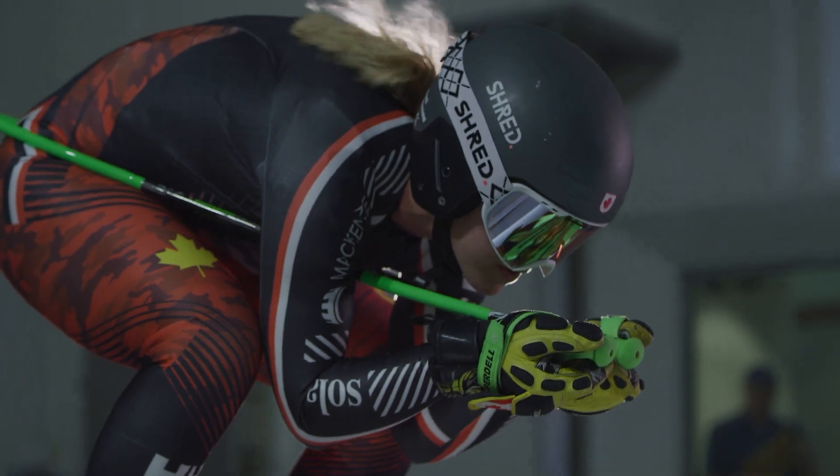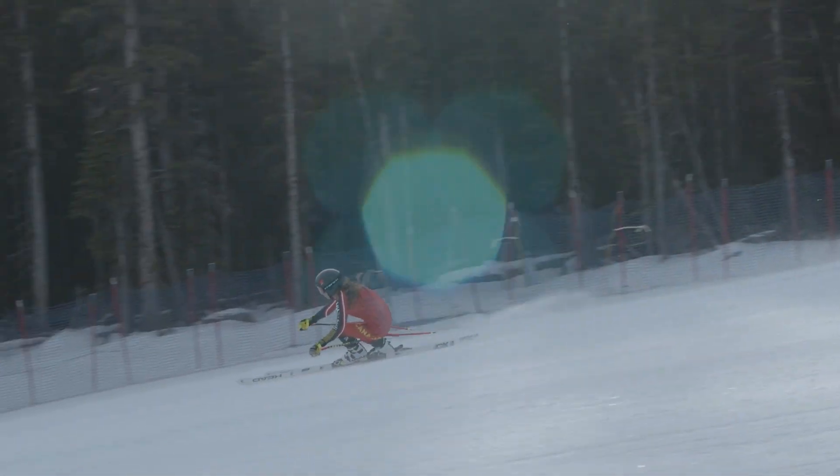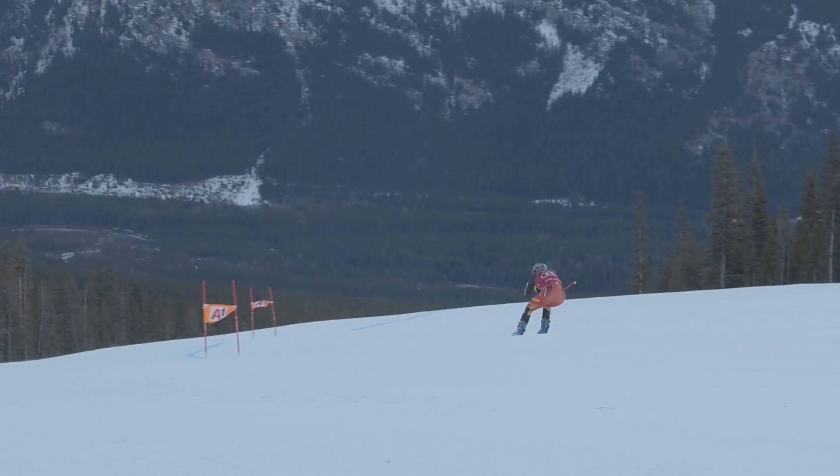I think it'll be a lot easier to watch my training runs and watch specific parts of the course and look at my position and say, hey, in the wind tunnel this was faster.